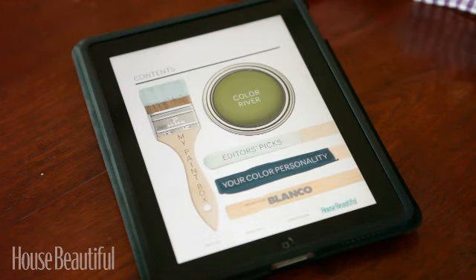That's the House Beautiful Color app. It's a really friendly, inviting way to engage with color.